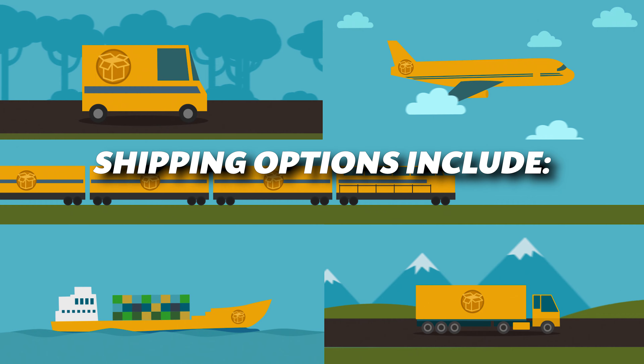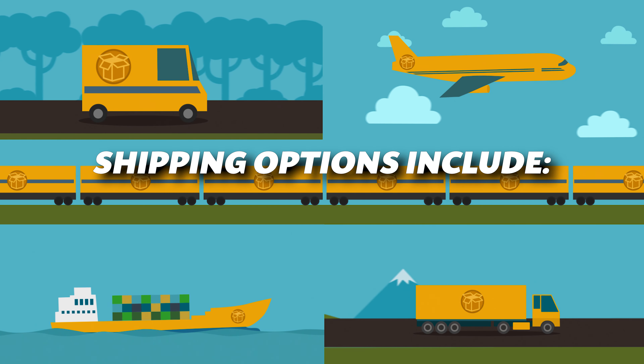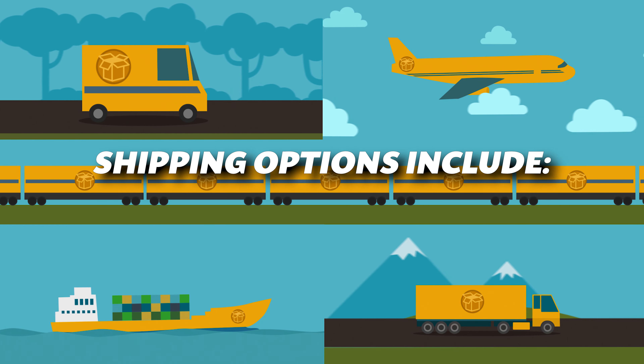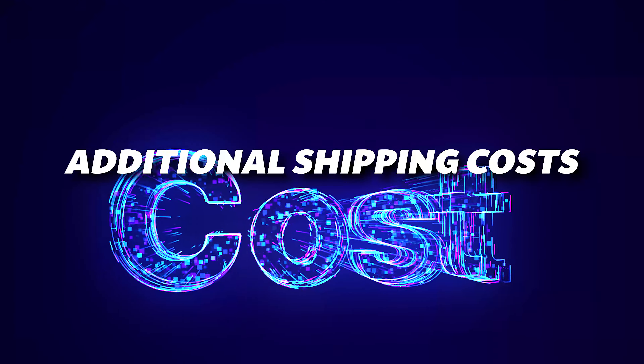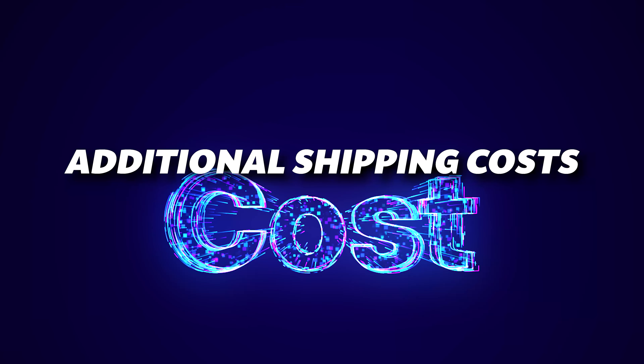Shipping options include sea freight, which is cost-effective but slower — great for non-urgent shipments. Air freight is faster but more expensive, up to five times the cost of sea freight. Keep in mind, additional costs can include customs fees, insurance, and quarantine charges. It's crucial to factor these into your budget.